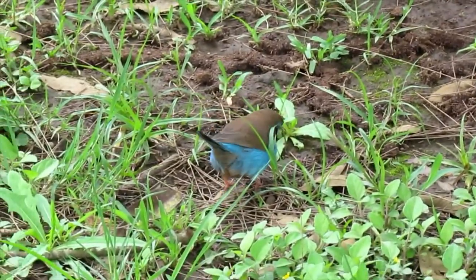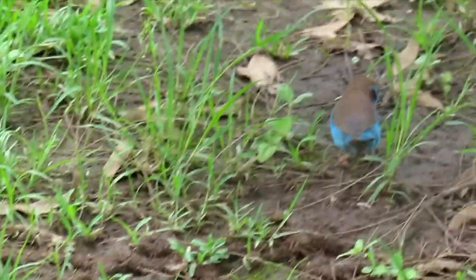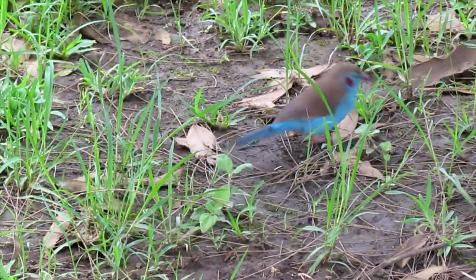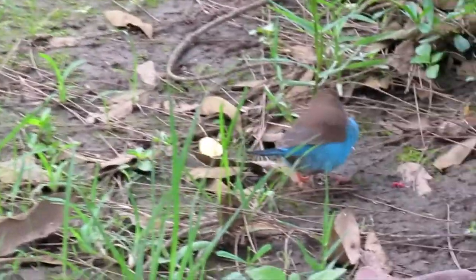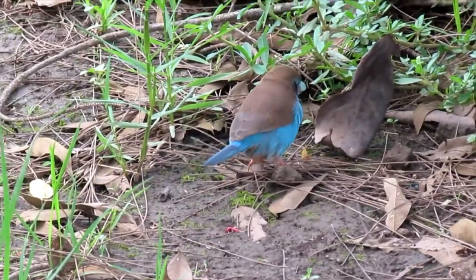This is a ground-dwelling bird. It normally feeds on the ground — on grass seeds and sometimes insects. Such an unbelievable bird over there.